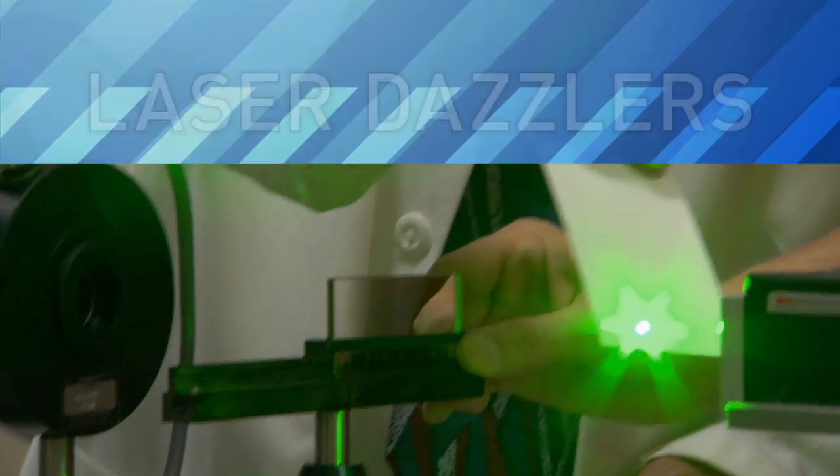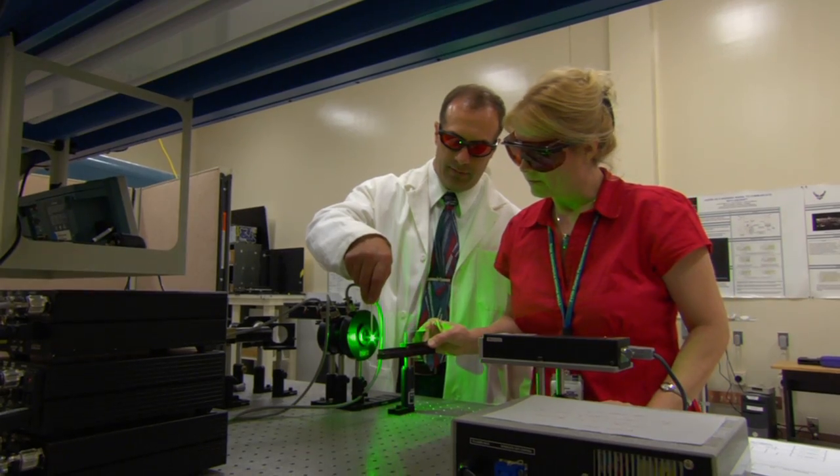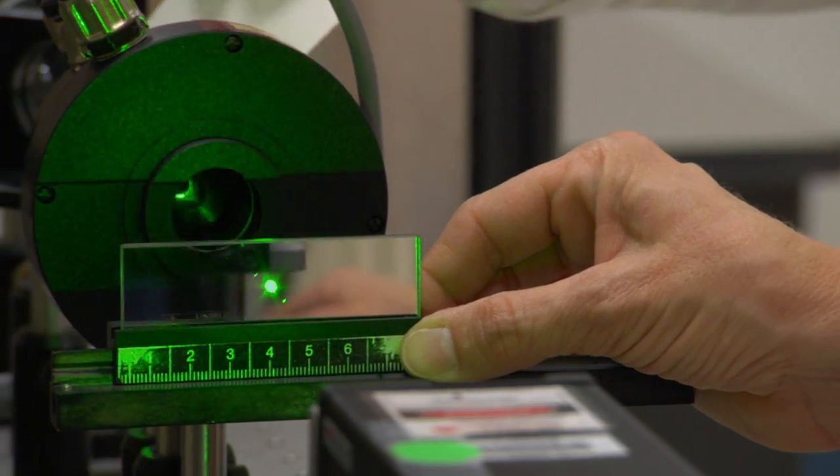This week, LabTV travels to an Air Force research lab in San Antonio, Texas, where engineers and scientists are developing a laser that's like a powerful long-distance stop sign.